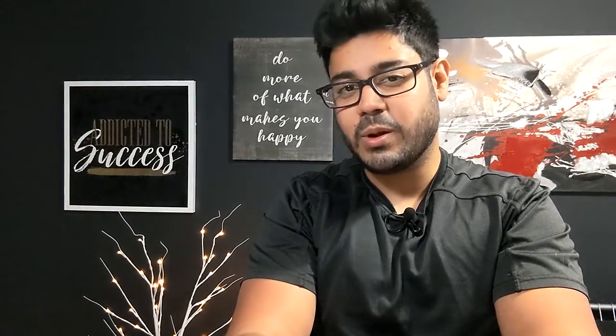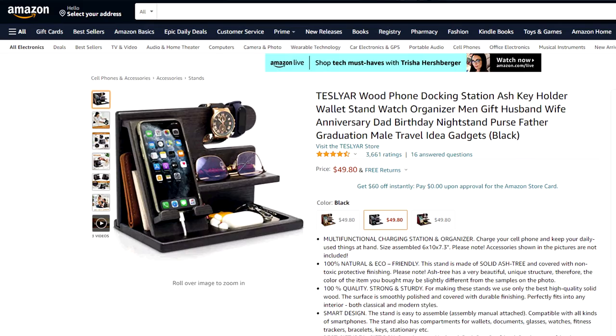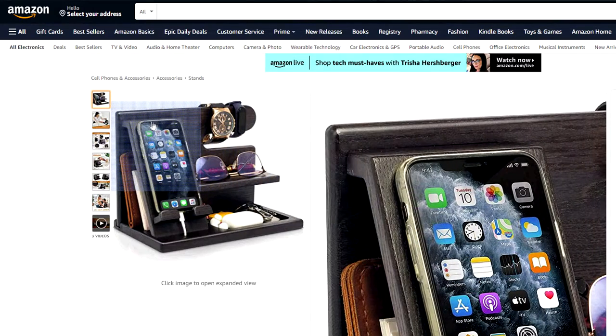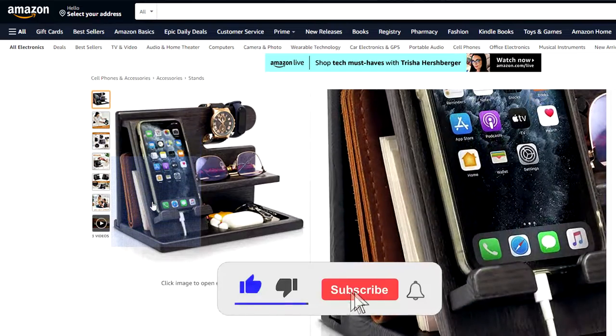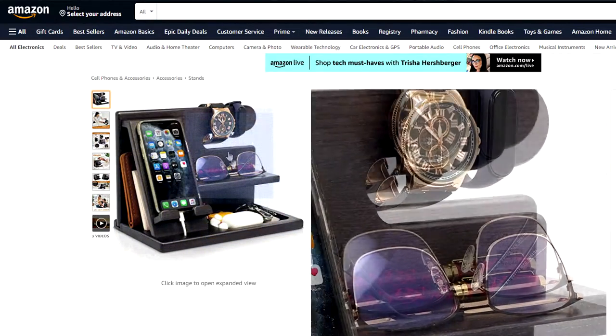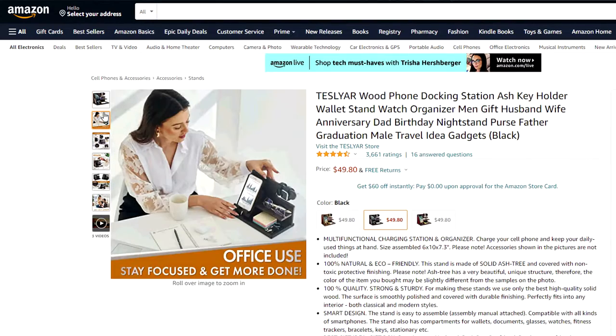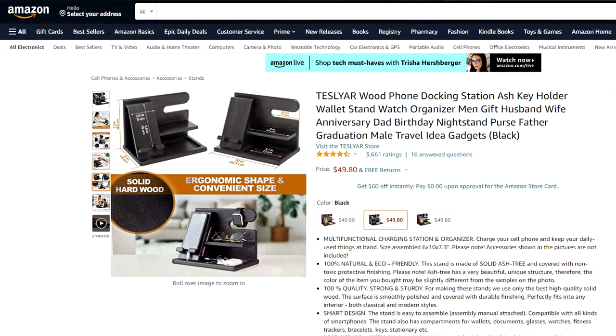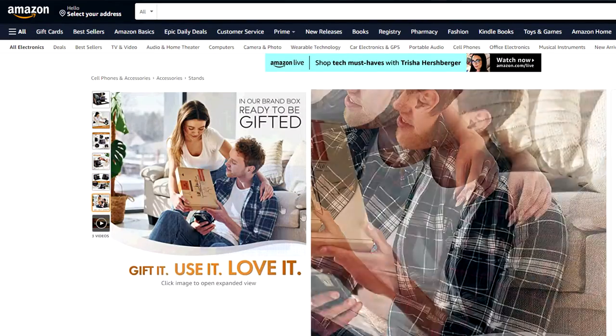If you or someone you know has a habit of losing their phone, their keys, or their accessories, consider this Tesla ER wooden phone docking station. This gorgeous organizer is made of solid wood and has a smart design to accommodate wallets, documents, glasses, watches, jewelry, keys, and any other stationary items in a compact setting. It also comes in a variety of color options such as black, beige, and brown.